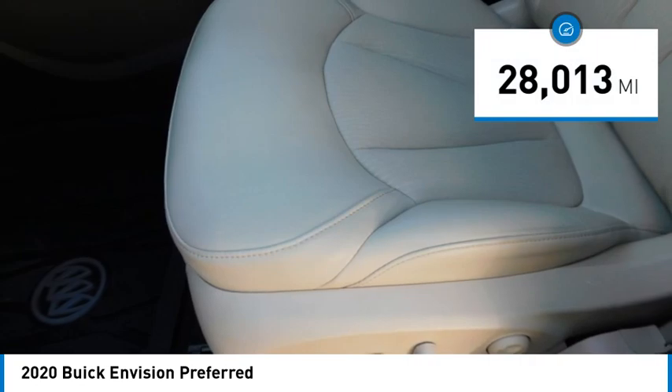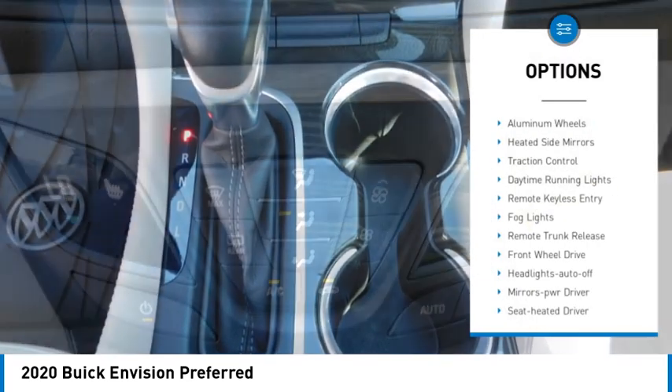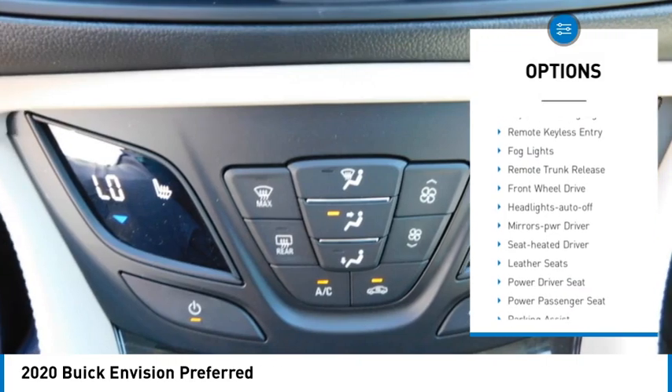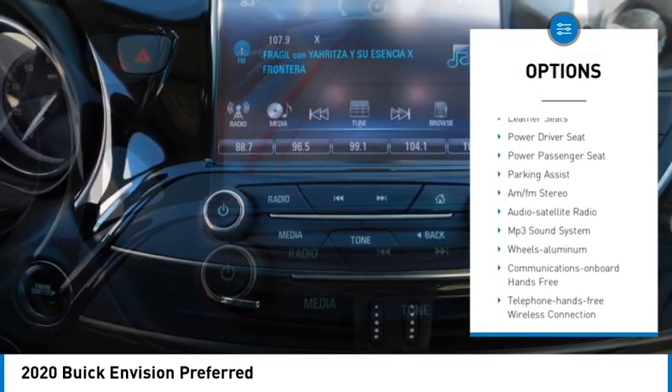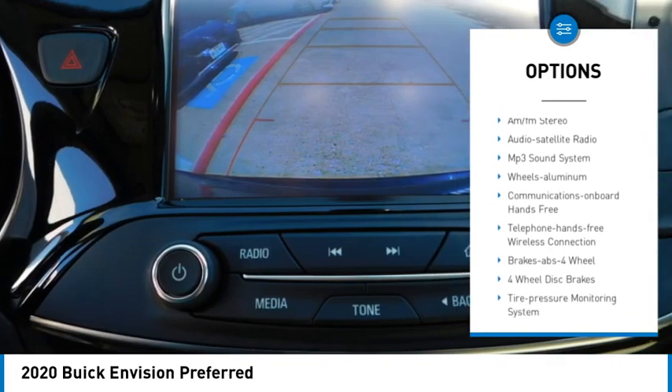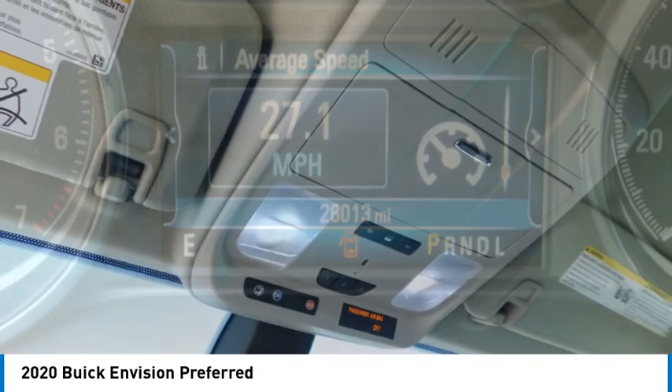This vehicle has less than 30,000 miles. Here are some of this vehicle's great options: aluminum wheels, heated side mirrors, traction control, daytime running lights, remote keyless entry, fog lights, remote trunk release, front wheel drive, headlights auto off, and mirror memory.